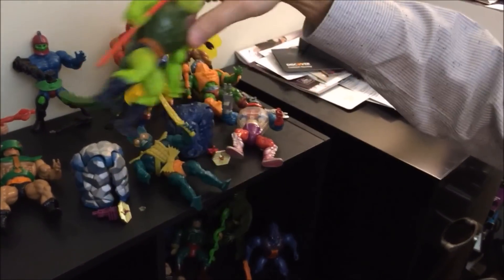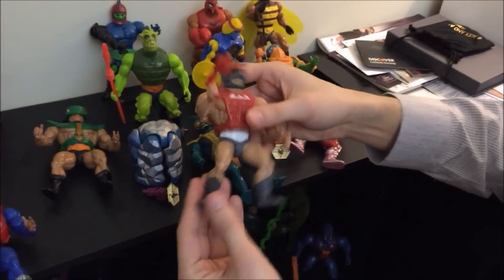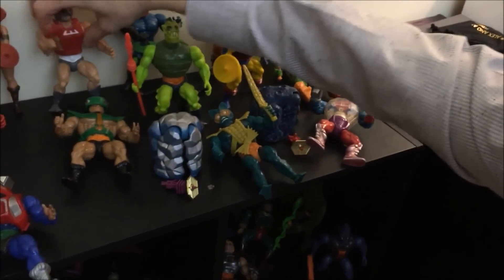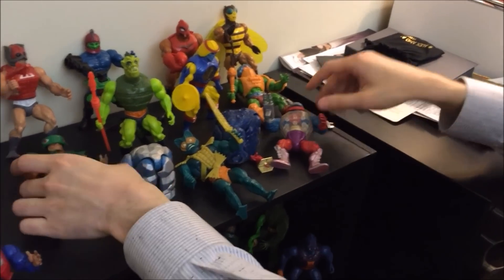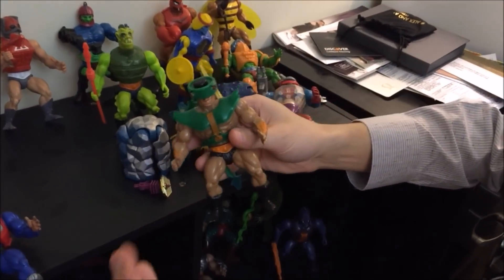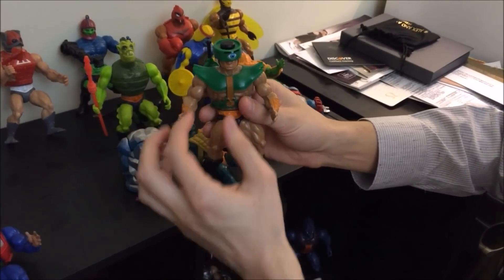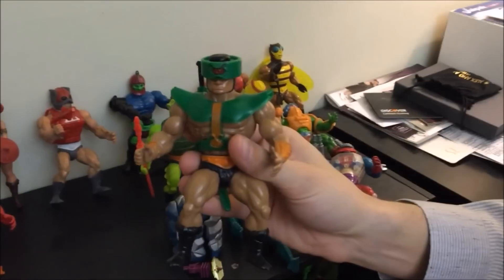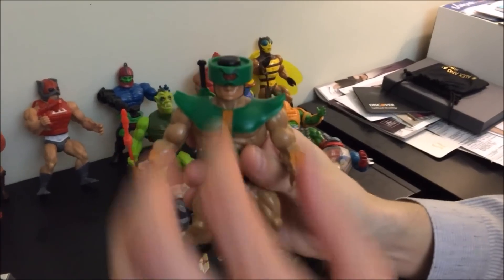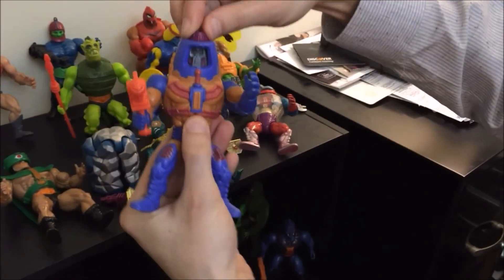A lot of these guys don't really do anything. For example, Whiplash — he's got a crazy tail but he doesn't really do anything. Zodac literally does nothing. That's why Roboto is cool — he actually did a little something. Another guy that does something was Tri-Klops; you could turn his head and he would reveal different eyes — like different moods. The blue eye was normal, and then he's not happy.